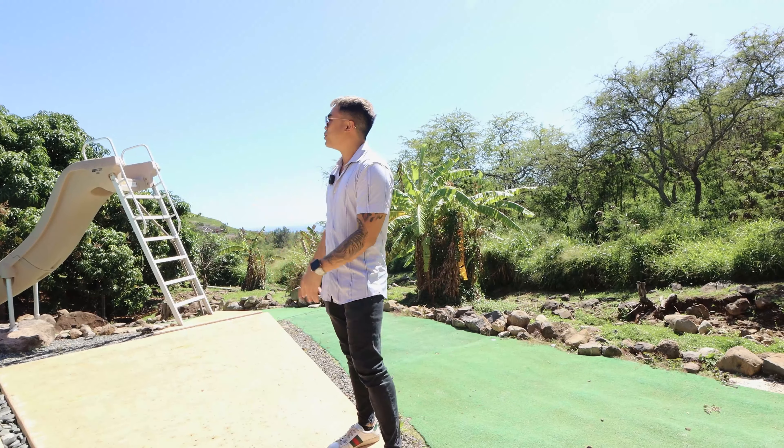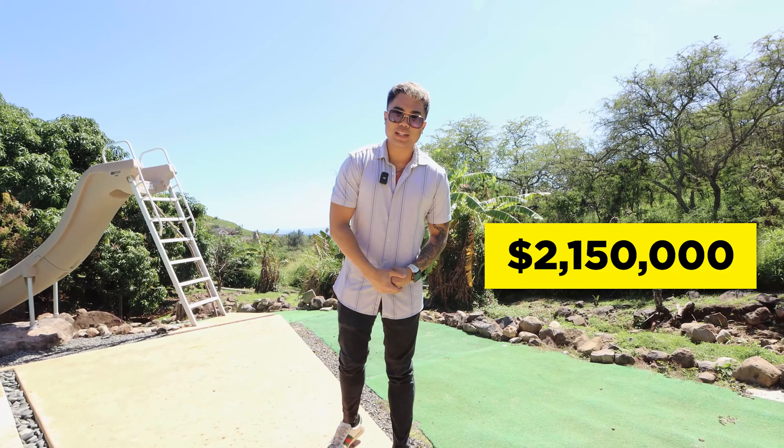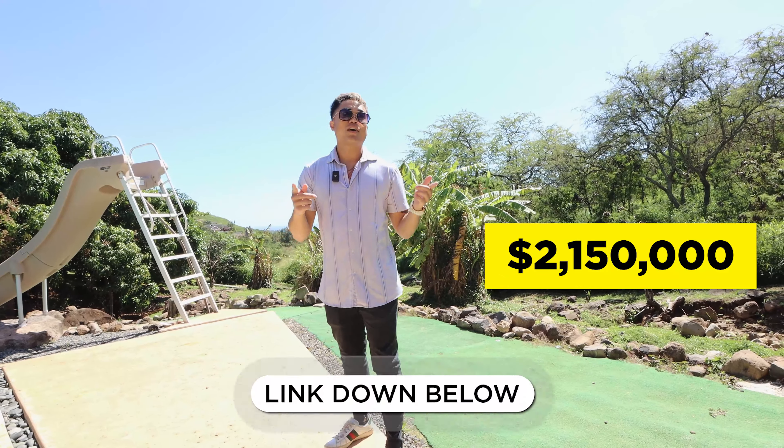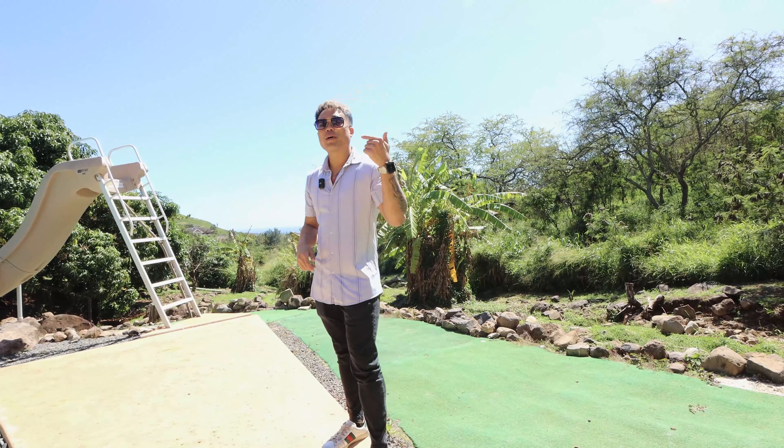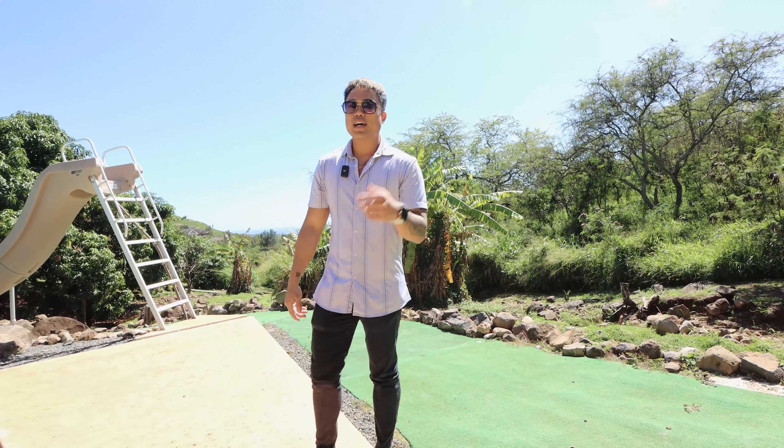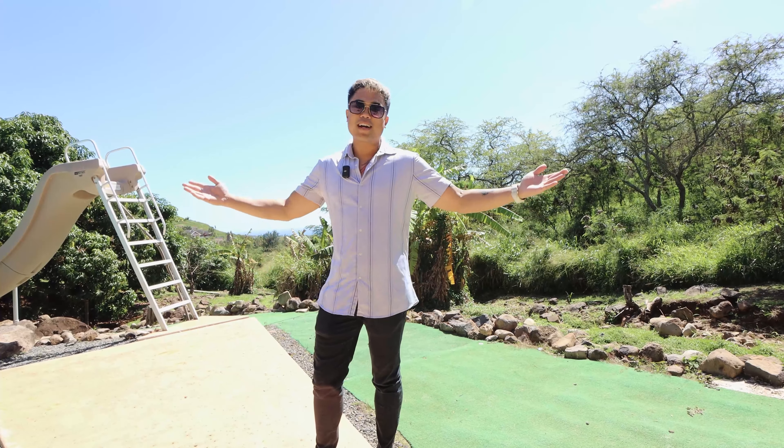All of this, I forgot to mention earlier — it's 2.15 million. I'll put the link of the listing in the description of this video below. You guys comment below and tell me what you think about this home, what you like, what you dislike, and bring me a buyer guys. Let's go.